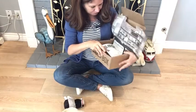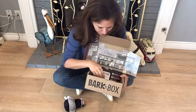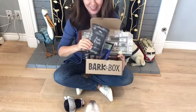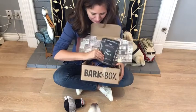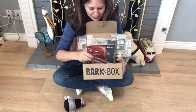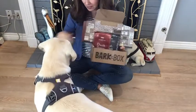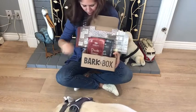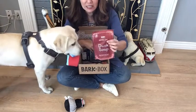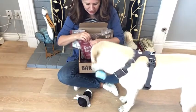Now the best part, especially for a lab, are the treats. We have Fish Flask, we have Duck Soup, and this is the Sam Soft and Chewy Salmon. These are called Squeak Easy Treats and Duck Soup. You need to sit, big boy.